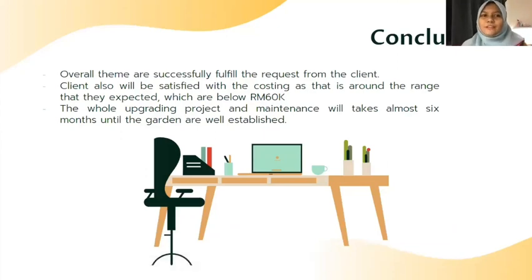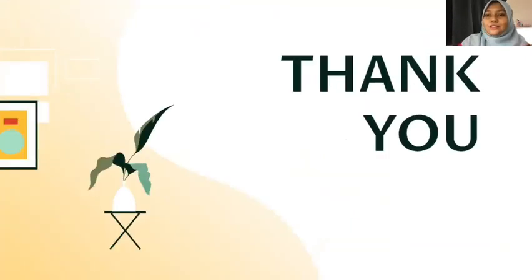In conclusion, the overall team will successfully fulfill the requests from our client. Our client will also be satisfied with the costing because the total is below what they expected — which is below RM60,000 — and we have made it only RM50,000 something. The whole upgrading project and maintenance will take approximately six months until the garden is well established and green. Thank you for listening from our group, Chamomile, about this project presentation. See you next time!